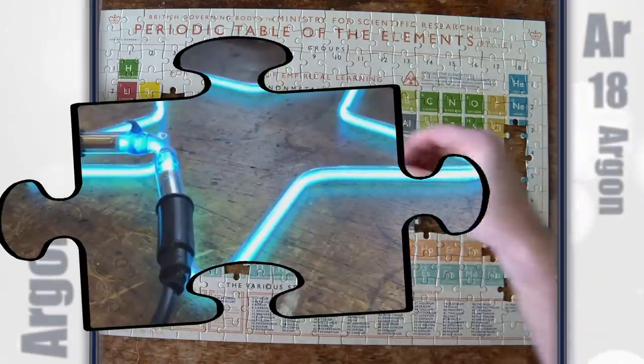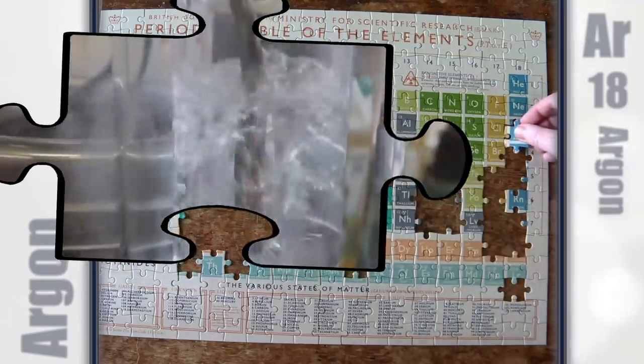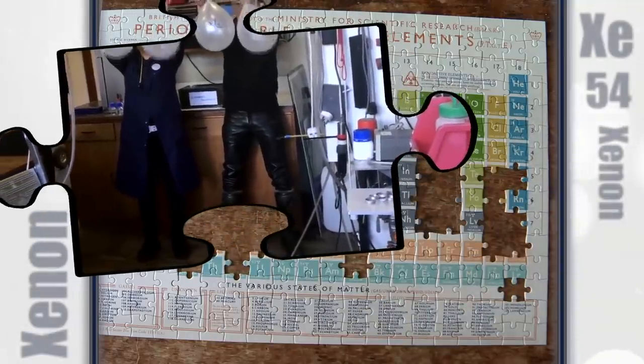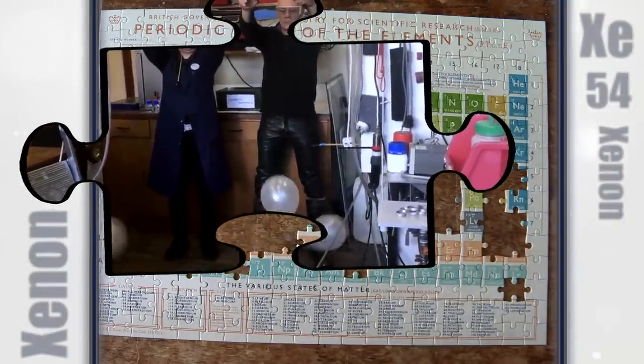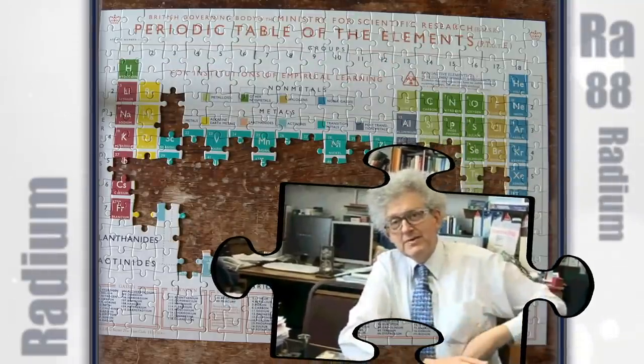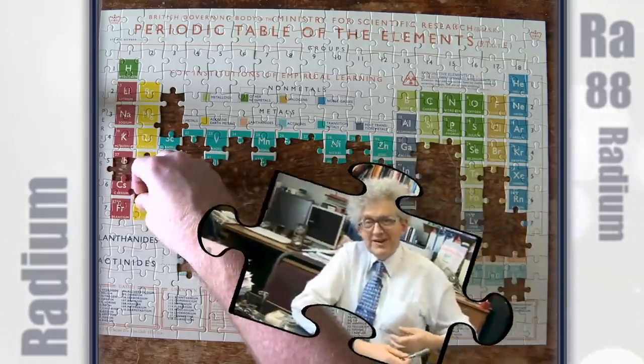Argon can be liquified. Krypton can also be used in lasers. The next day I was horrified — the xenon balloon had got small. They carried little glass tubes of radium in their pockets and were then surprised when they found burns on their flesh.